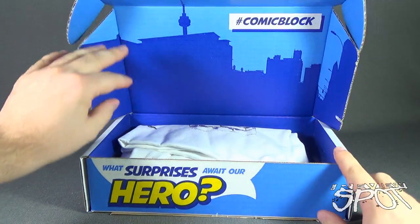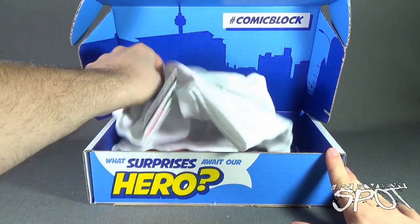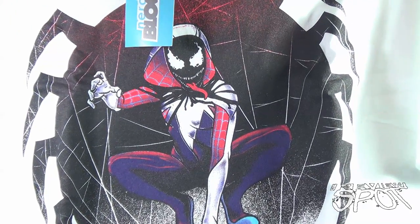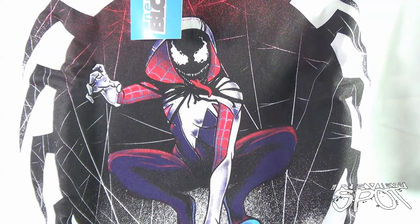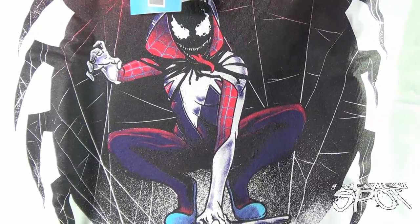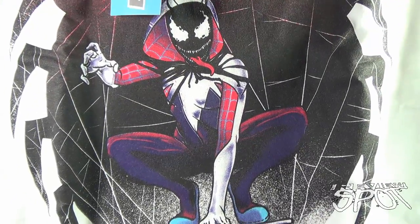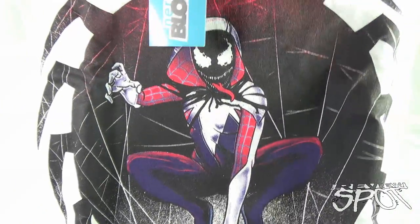First thing we are treated to is a t-shirt. I do always appreciate t-shirts, and it looks like we got Spider-Gwen as a symbiote — if I'm understanding this correctly, kind of a Spider-Gwen symbiote Spawn kind of character. That may or may not be correct; I do apologize. It's a nice white t-shirt — I don't have a lot of white t-shirts.